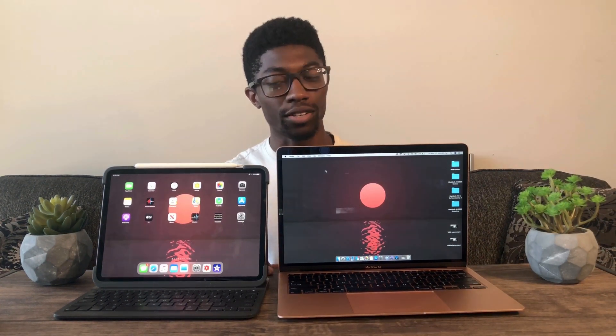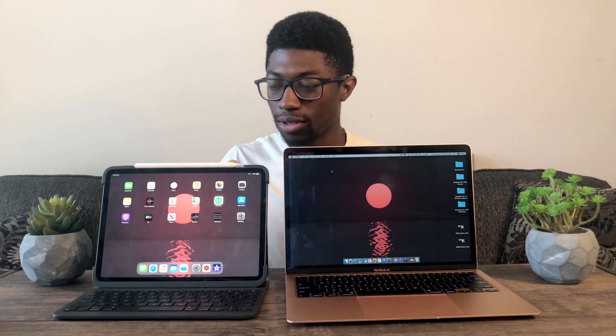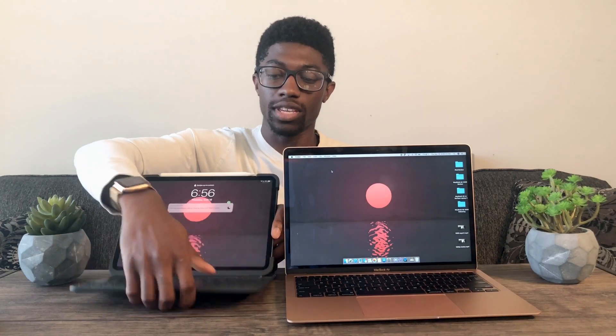In terms of form factor, the biggest difference is that the MacBook Air is a traditional laptop and the iPad Pro is a tablet. But with the Slim Folio and whatnot, you can get the iPad to function as a laptop in a sense. What's really nice about the iPad is it's even more versatile than the MacBook Air — you can use it in any orientation you want, though when using the keyboard, it has to stay in landscape position.